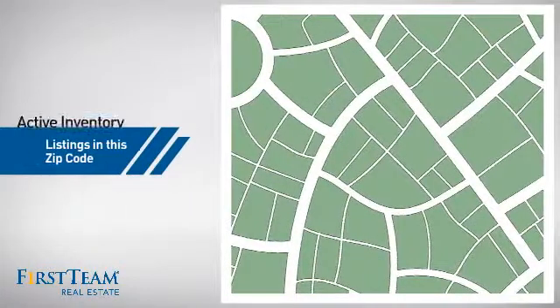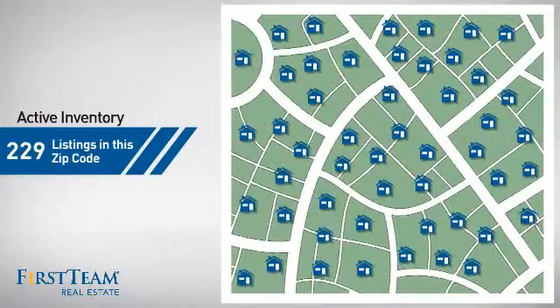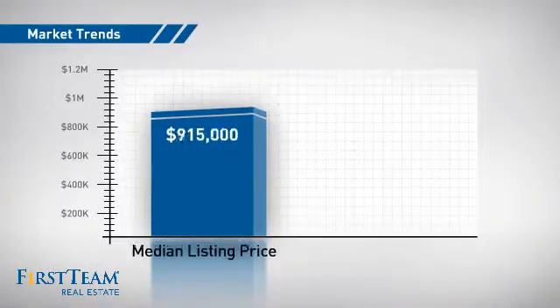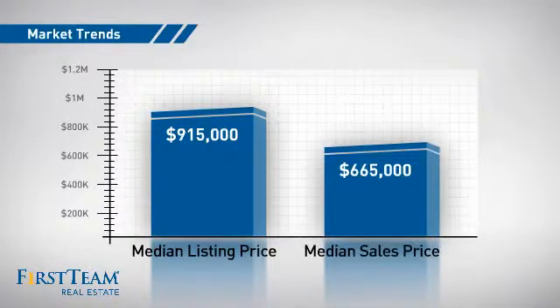Wondering how it stacks up against the competition? There are now just under 230 homes on the market within this zip code, with a median list price of just over $900,000 and a median sale price of just over $650,000.